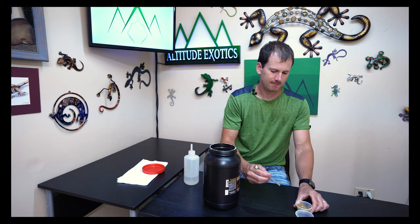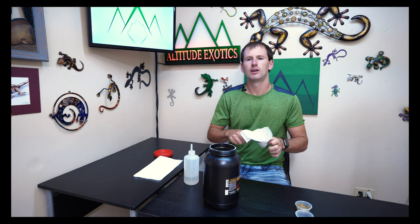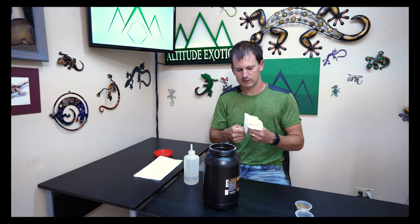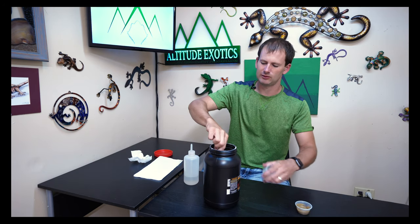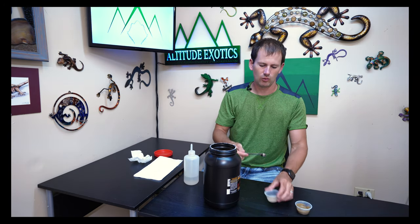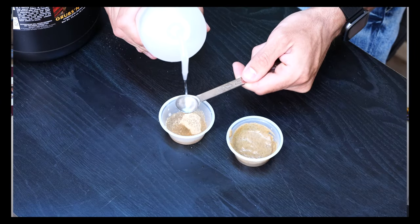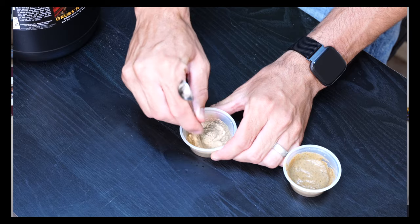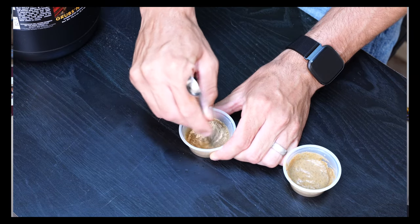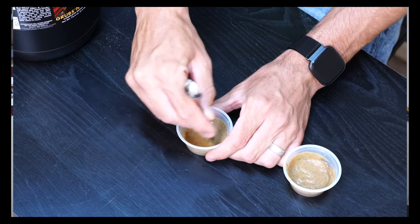Okay, so we've got that one set. Now let's make the other one. In the second cup I'm going to use the same amount of total ingredients, just in a different proportion. We did five scoops total on the last one — this one we're going to do five scoops again, but we're going to do one scoop of food and about four scoops of water.